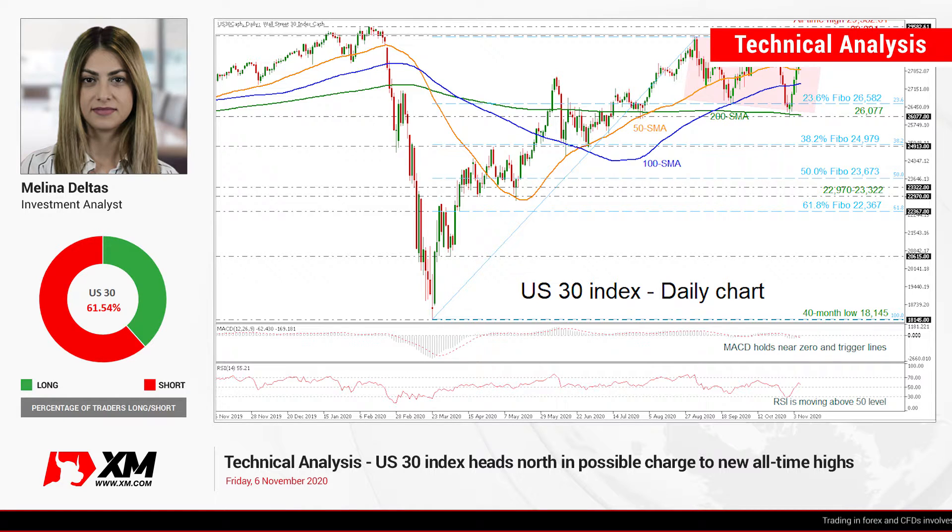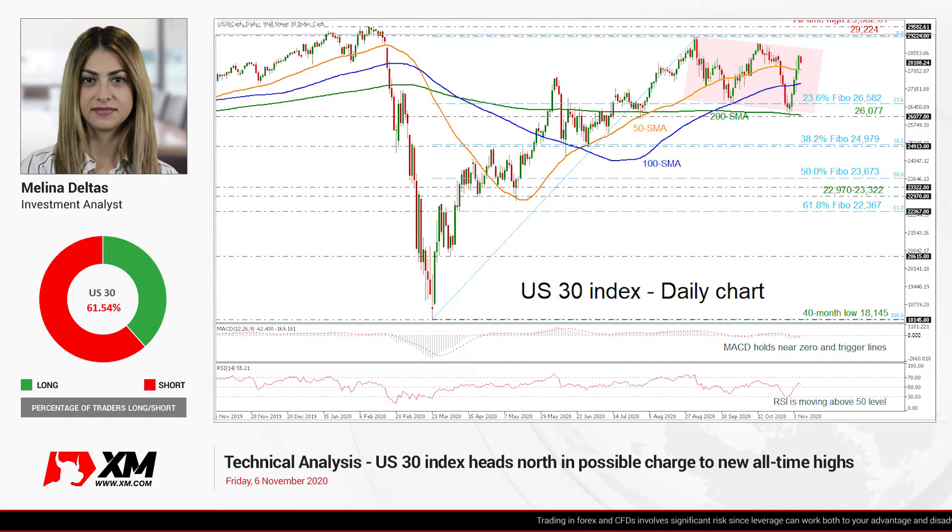Hello and welcome to this technical analyst video here at XMI.com. I'm Ilan Deltas, an investment analyst, and we're going to look at the US 30 index in the daily time frame.